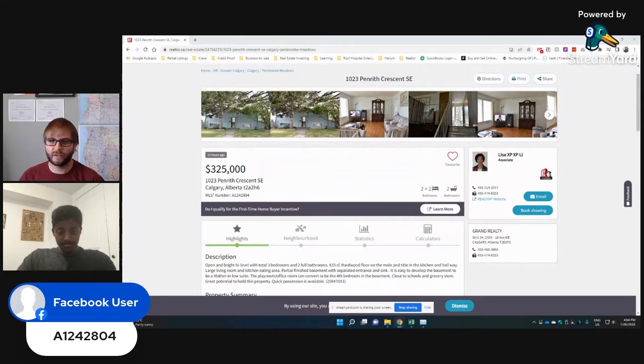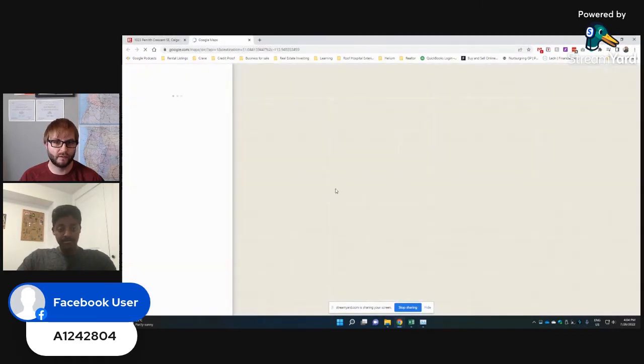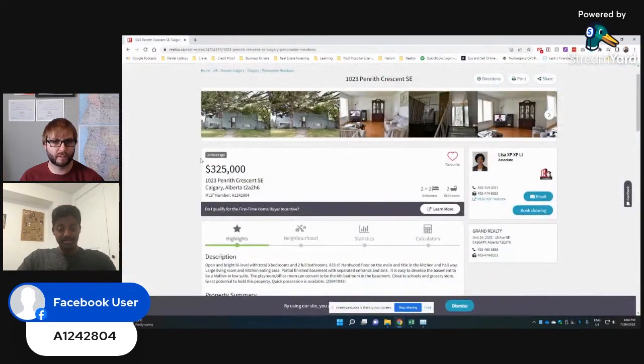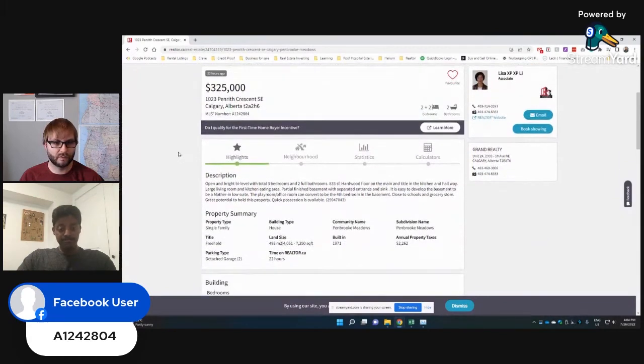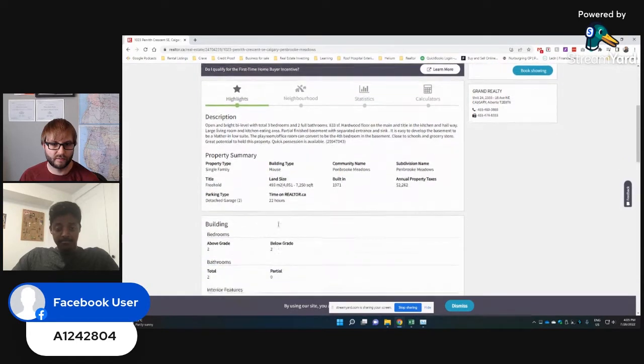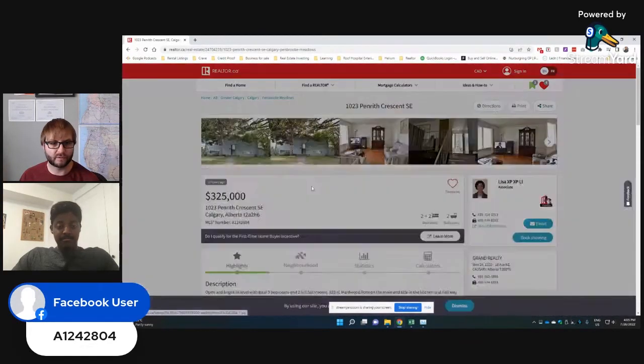1023 Pembroke. So we've got the property here that is in Pembroke Meadows. It's a three-bedroom, two-bath, 833 square feet — a bit of a smaller property for three bedrooms. We've got a partial finished basement with separate entrance, which should be easy to develop.